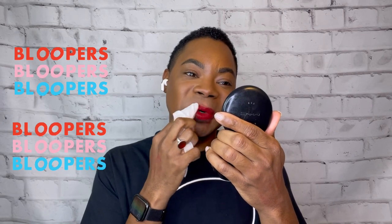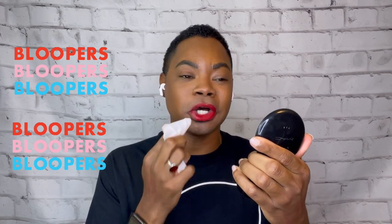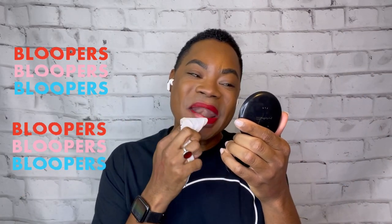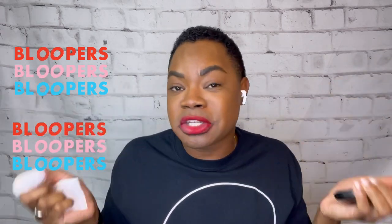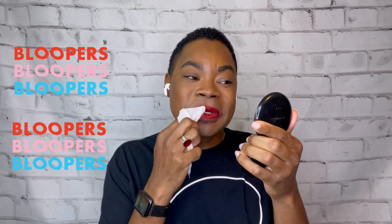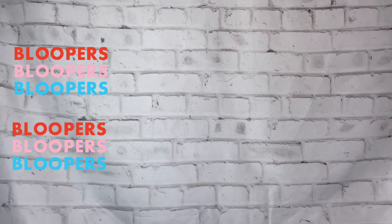Really? She don't want to come off? At least she understood the assignment, but I'm not about to tear my lips off. Let me go grab a real remover. This is something else.